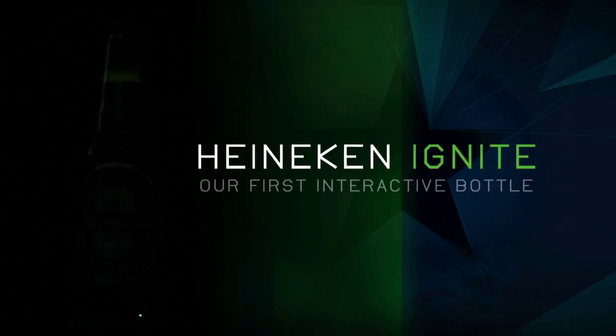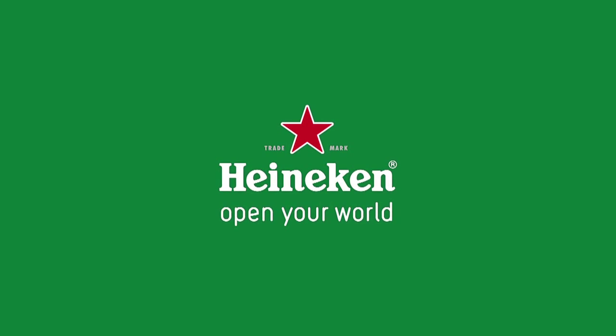Heineken Ignite, our first interactive bottle.